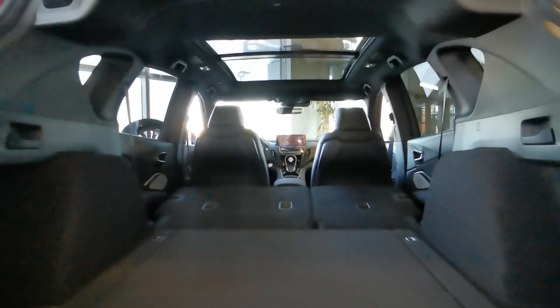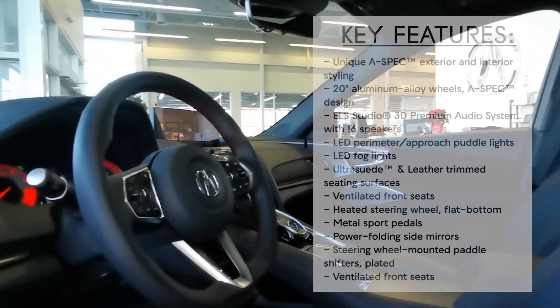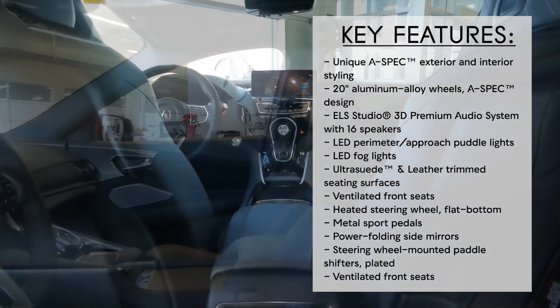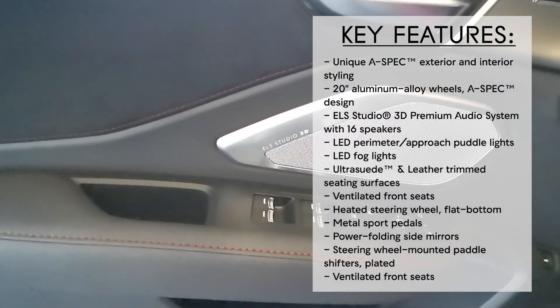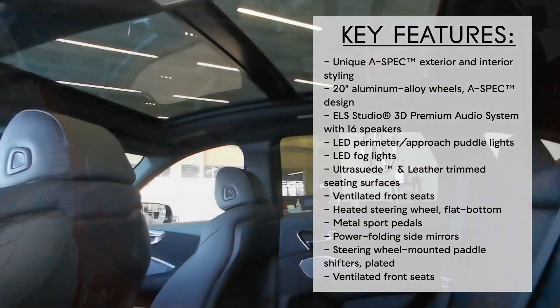When it comes to features, the A-Spec RDX offers plenty. With this vehicle you get heated and cooled seats, wireless phone charging, remote start, a heated steering wheel, an ELS Studio 3D audio system, and much more.